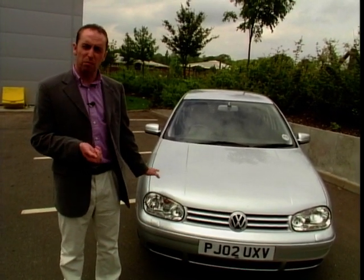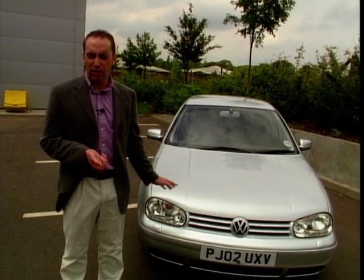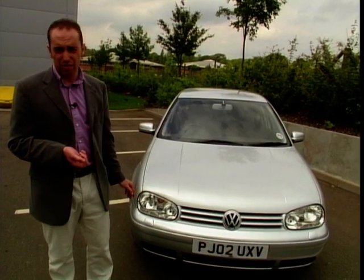This model that we're looking at is a 1.9, 130 brake horsepower diesel turbo, a six-speed car — a very good car with a very strong resale value.